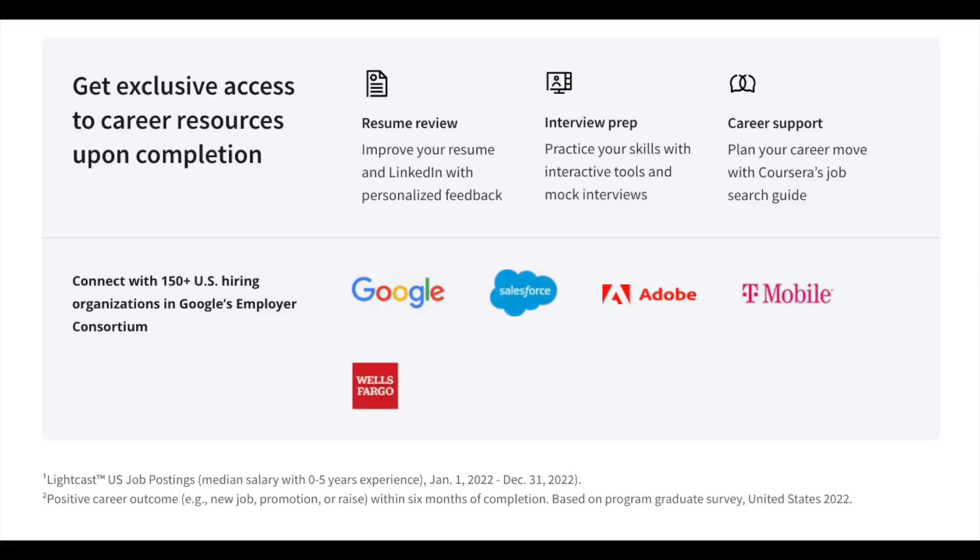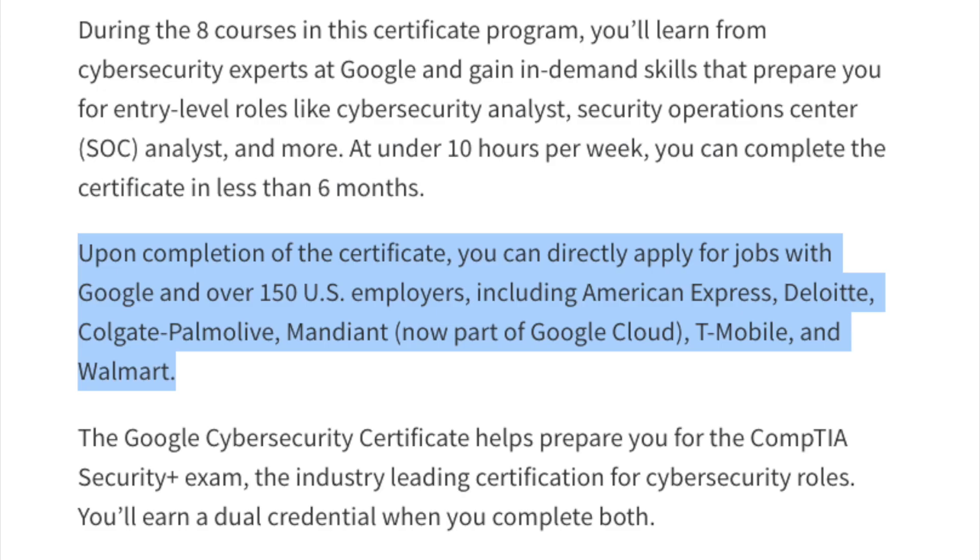After completing the certificate, you can directly apply for jobs at Google and over 150 U.S. employers, including American Express, Deloitte, and Mandiant, which is now a part of Google after a relatively recent acquisition.